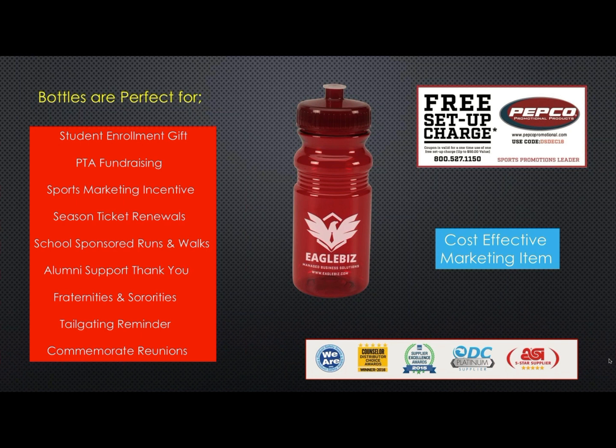You can say thank you to alumni support groups with PET bottles. Fraternities and sororities are always looking for party favors and bottles are excellent beverage holders. And just think about tailgaters — they like beverage holders too, and who wouldn't like to have one with their school's logo? Reunions can commemorate their reunions by giving attendees a colorful bottle to take home.